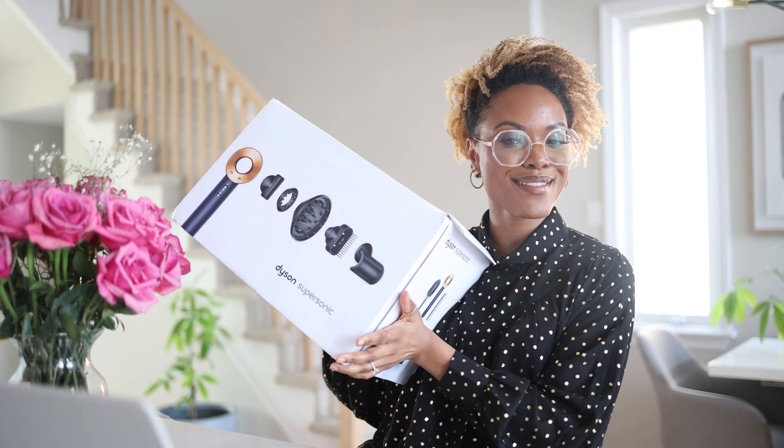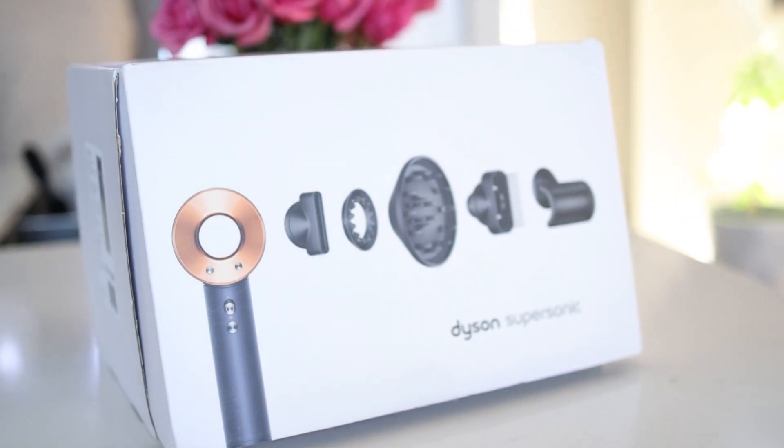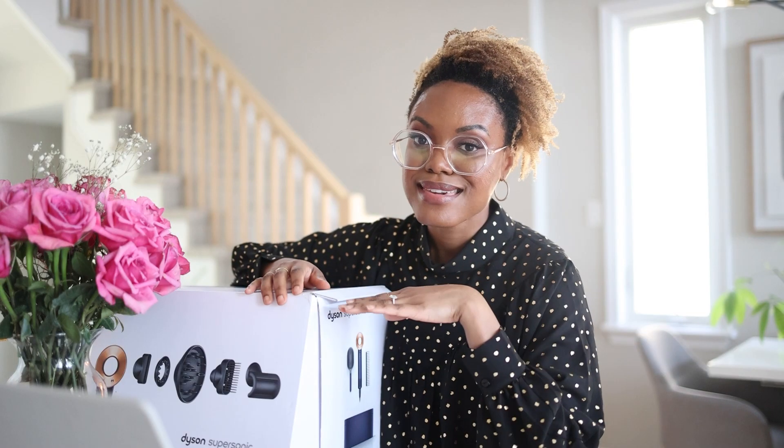This is the most expensive hairdryer on the market. The Dyson hairdryer sets a new benchmark as to what hairdryers can do. Case in point, it was sold out all of last year.